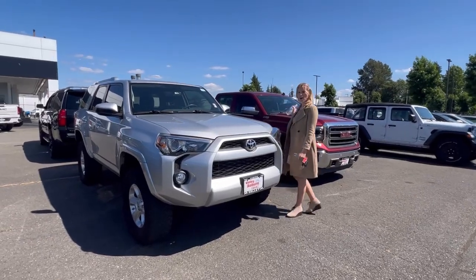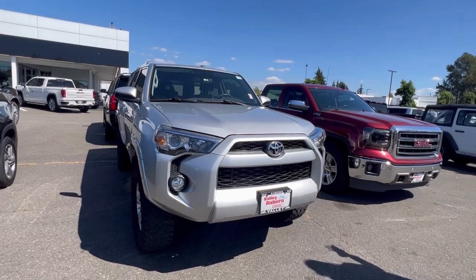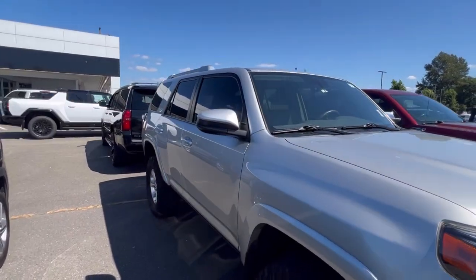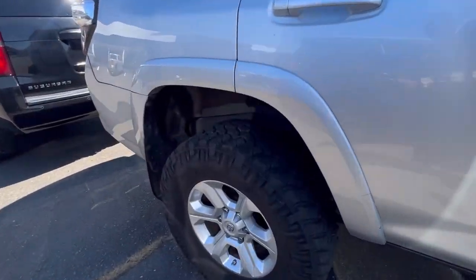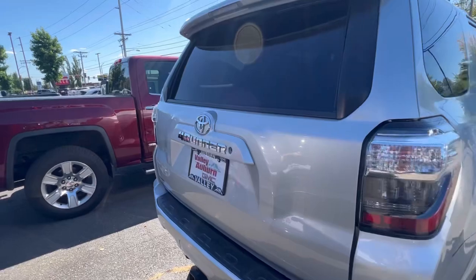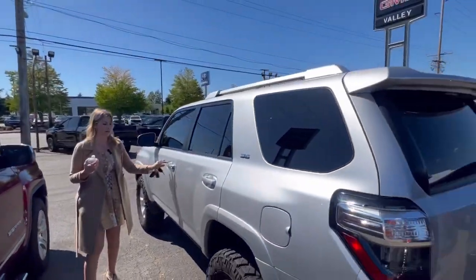Hillary here at Valley GMC in Auburn, and I am so excited that you are interested in this 2018 Toyota 4Runner. Love 4Runners — you obviously know how reliable Toyotas are in general, and here we have this beautiful silver 4Runner SR5. It does have the tinted windows in front to match the back, which is nice.